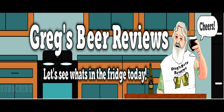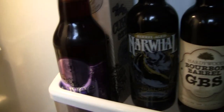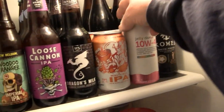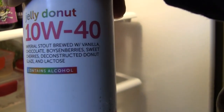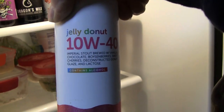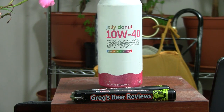Hey guys, looks like it's beer 30. Let's go see what's in the fridge today. Hello everybody, welcome to Grace Beer Reviews today. Thanks a bunch for stopping by. I do appreciate you spending a little time with this old man tonight, or today, whenever time you're watching it.